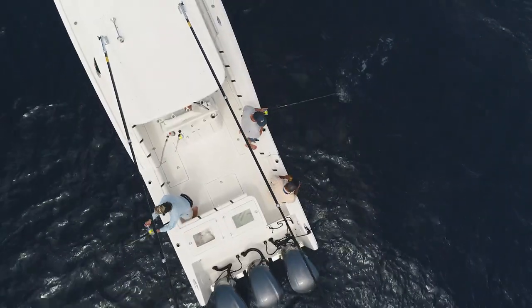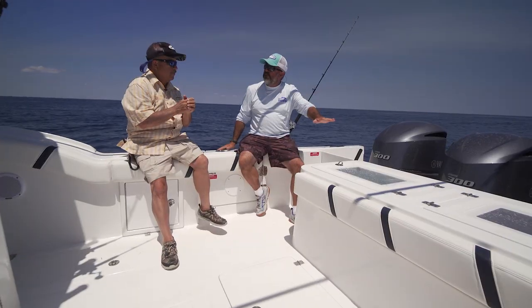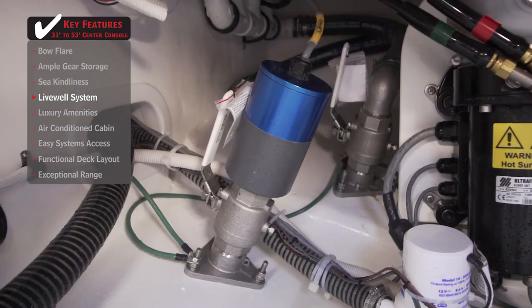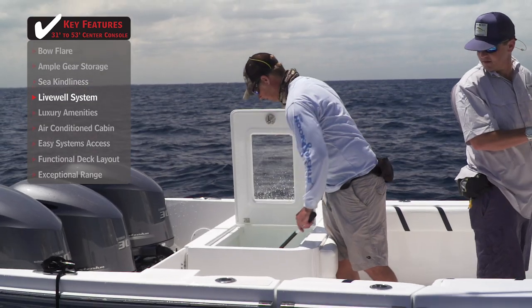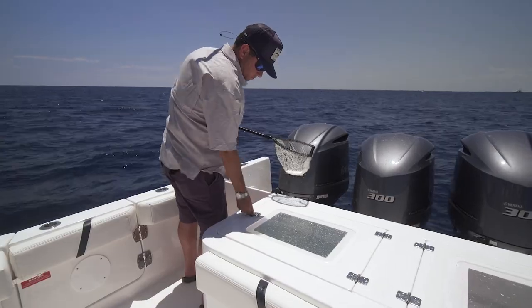Let's take a look at the cockpit — there is so much room to work in this space. Twin 45-gallon live wells, each with 2,500-gallon-per-hour pumps. That will move some water through your baits. With sardines and cigar minnows it may not matter as much, but with little bullet bonito or big blue runners, the flow going through that live well can make a lot of difference.